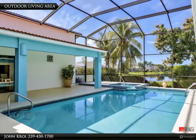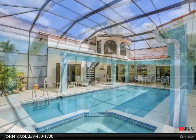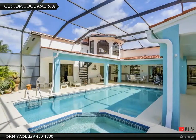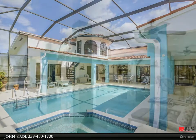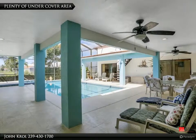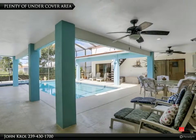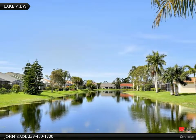The outdoor living area is screen enclosed, featuring a custom pool and spa with a large outdoor living space. There is plenty of undercover area with fans, recessed lighting, and an outdoor kitchen, all overlooking the lake.